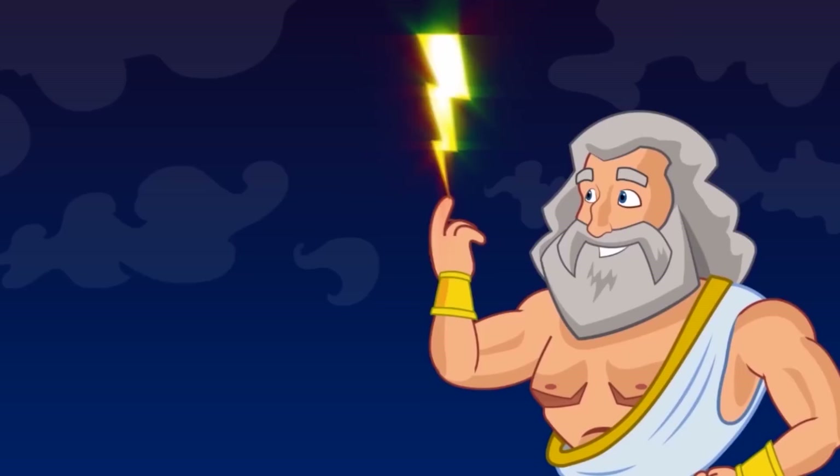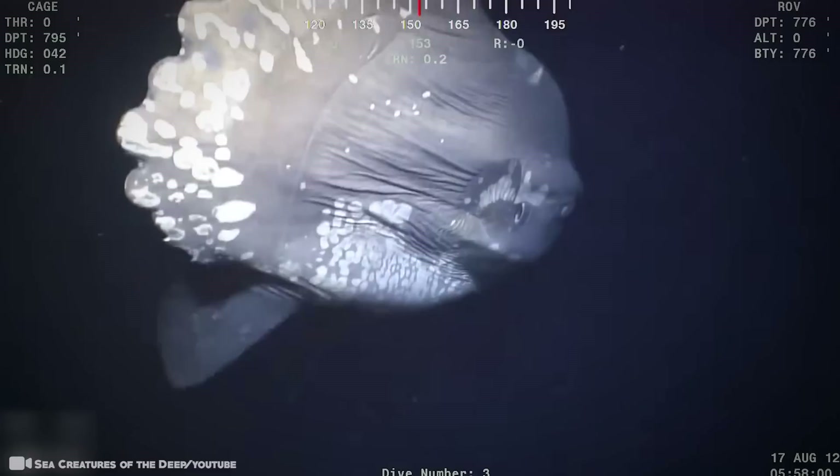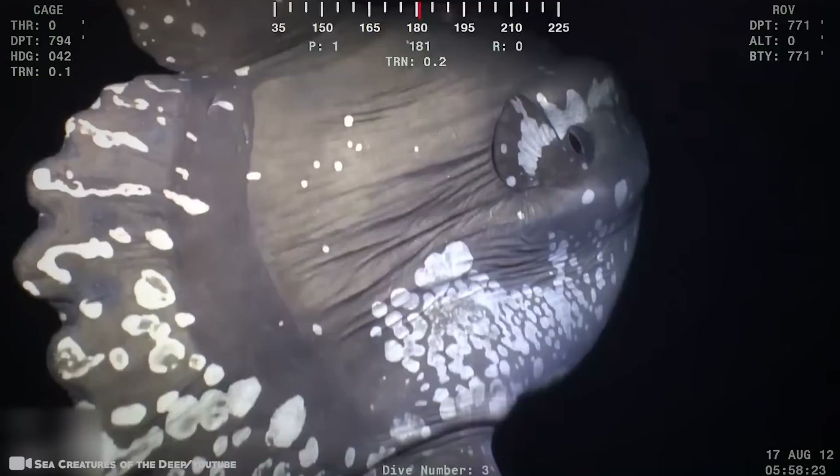Number 10. Sunfish. It might be big, but it's totally harmless to people. The ocean sunfish, or mola mola, is a very large sun-shaped fish that gets its name from its habit of floating on its side at the sea surface, soaking in the rays of the sun. It's the heaviest bony fish in the world, reaching weights of up to 5,000 pounds, and the distance from the top of the dorsal fin to the bottom can be as much as 14 feet.